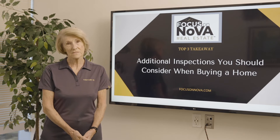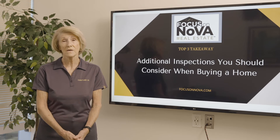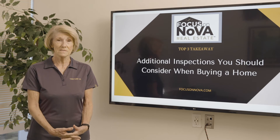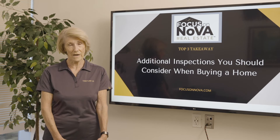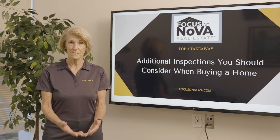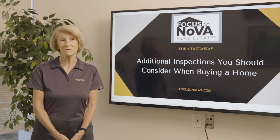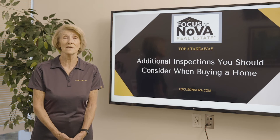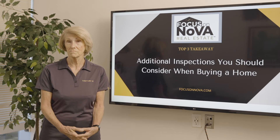One of the other things is radon. Radon gases in Northern Virginia are very prevalent. Radon gas is where there are veins that run underground and they have cracks, and the radon can come through that and it can be very harmful. The good news is it can be remediated and everything can be fine.